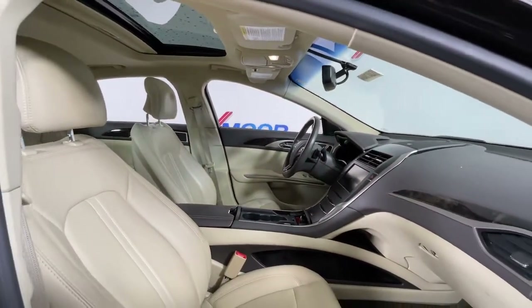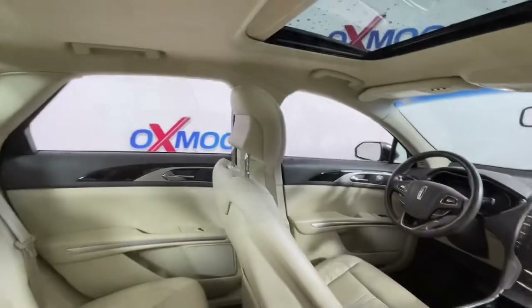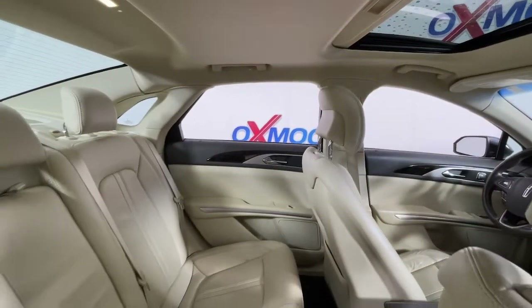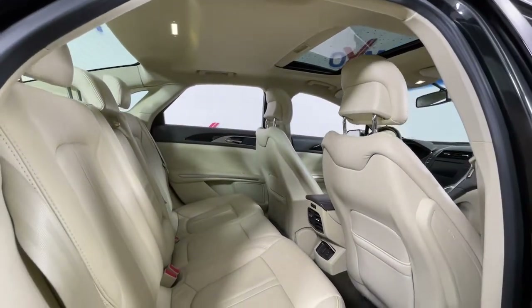Feel relaxed and ready for whatever the journey has in store when you're behind the wheel of this stunning MKZ. Treat yourself to a test drive today. Our staff will toss you the keys and give you an outstanding customer experience. Thanks.